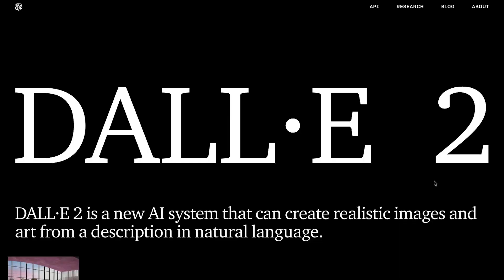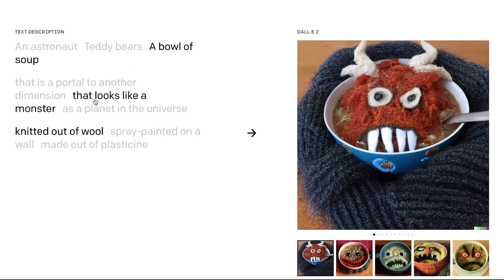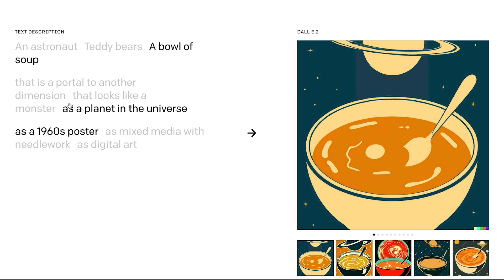Hey everybody! Welcome to the channel! So you may have heard of AI art generators such as DALL-E, or what we're going to be using today, which is Mid Journey.